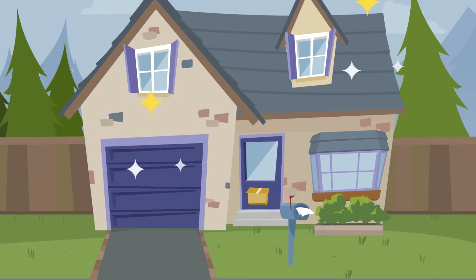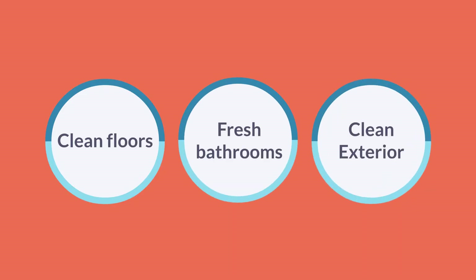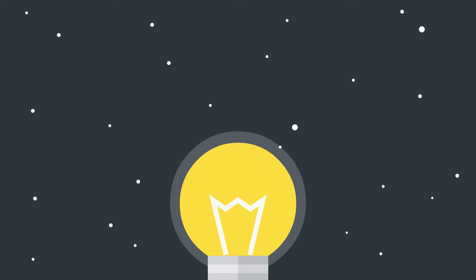When looking to improve vacancy rates, look to these three areas: Clean Floors, Fresh Bathrooms, and Clean Exteriors. For ideas and insights to improve vacancy rates, call us today.